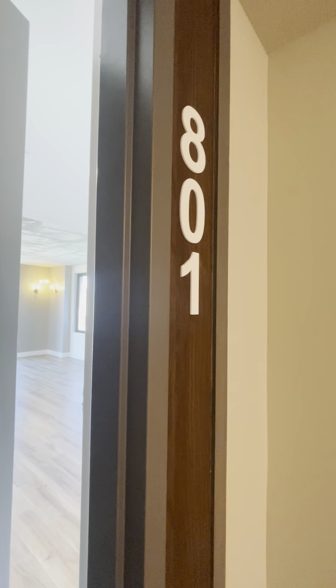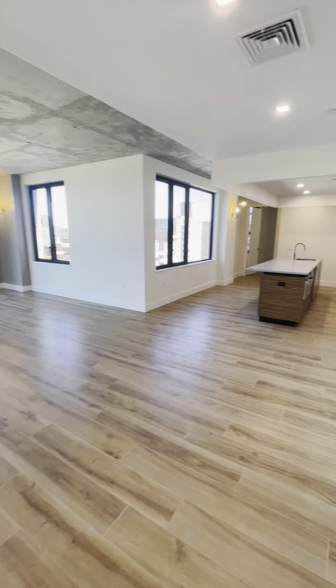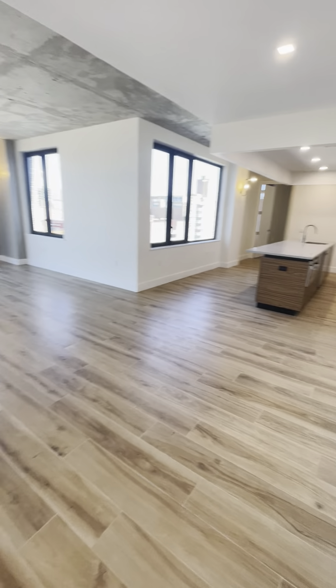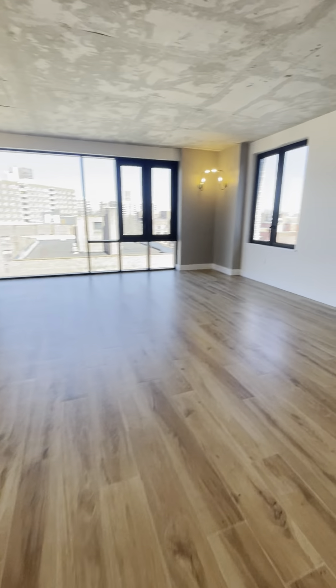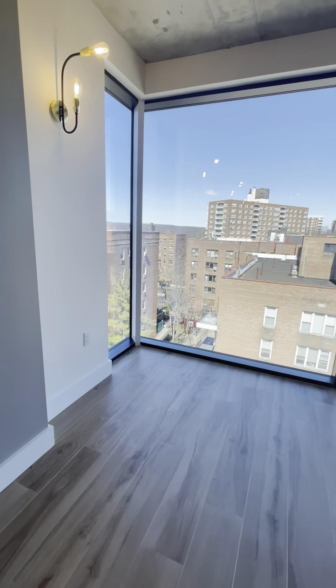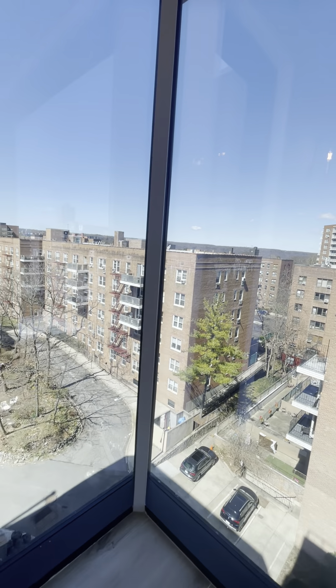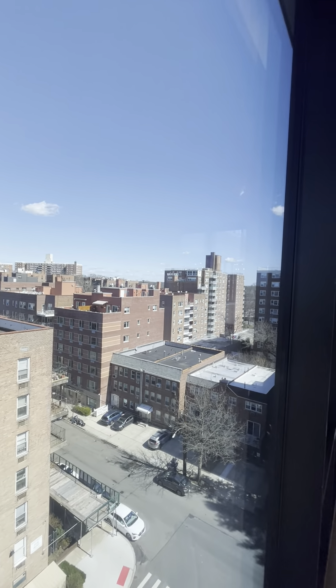3707 Blackstone Avenue, apartment number 801. This is a beautiful three-bed, two-bath. Massive, beautiful open living room. Floor-to-ceiling windows. Beautiful.